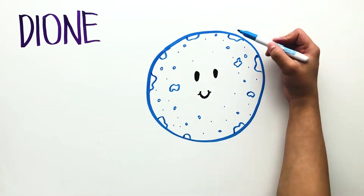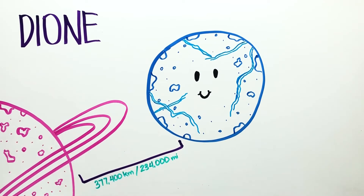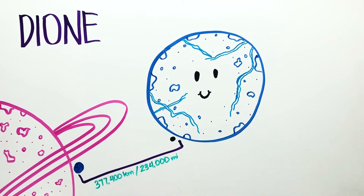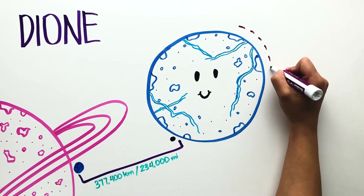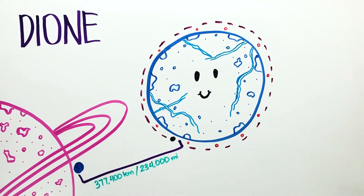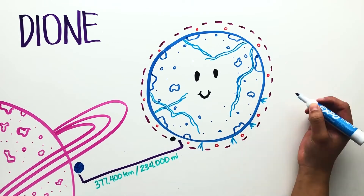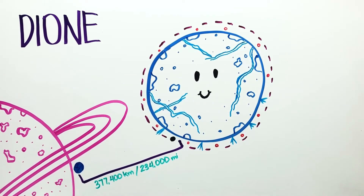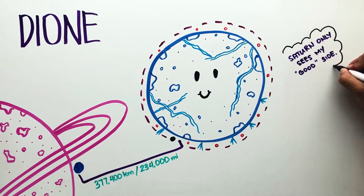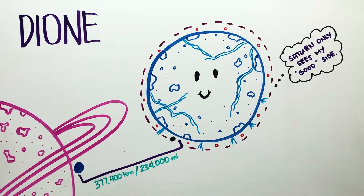Dione travels at a distance of 377,400 kilometers, approximately the same distance from Earth to its moon. It has a very thin atmosphere made up of oxygen like Rhea. Many scientists believe that it too probably has an ocean underneath its icy crust because of the geysers that blast water ice in its southern hemisphere. And like our moon, it is tidally locked, meaning that the same side always faces the planet.